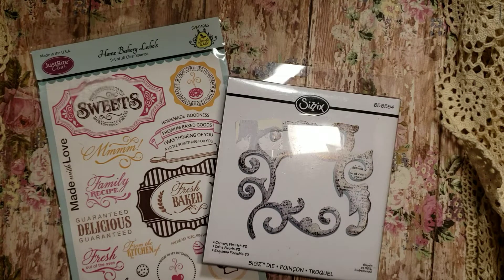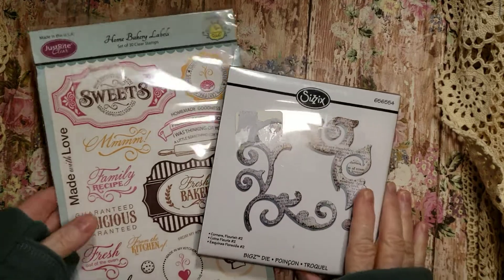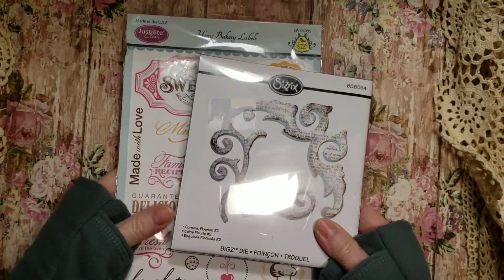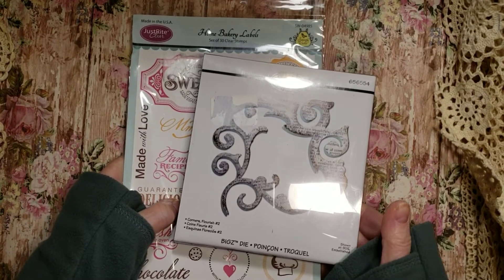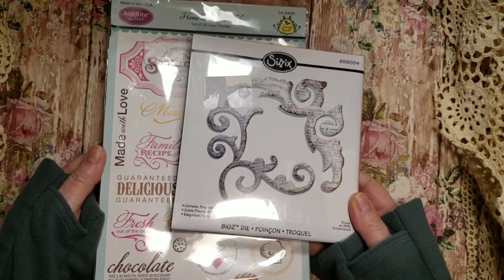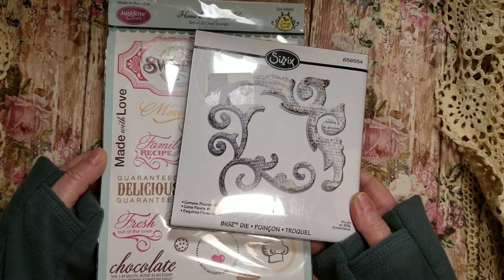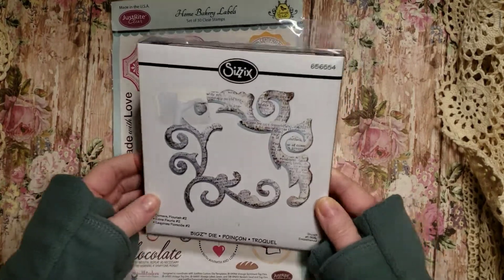Hi, this is Pam with Pam's Paperplace. I have a giveaway — I've reached 500 subscribers and I'm really excited! In appreciation, I'd like to do this giveaway. If you would just subscribe, or if you're already a subscriber that's great, then just leave a comment and like. I'll also put the information on what you need to do to be entered in the giveaway.